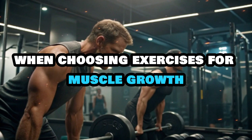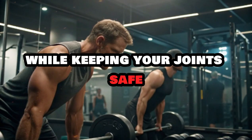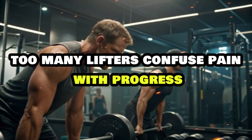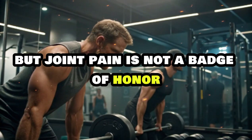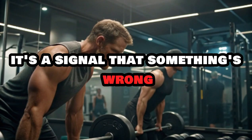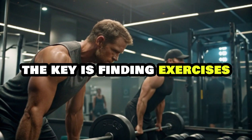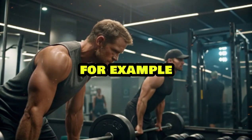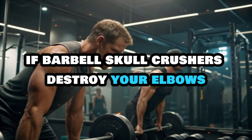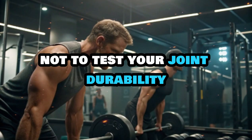When choosing exercises for muscle growth, prioritize movements that load your muscles heavily while keeping your joints safe. Too many lifters confuse pain with progress, thinking that if something hurts it must be working — but joint pain is not a badge of honor, it's a signal that something's wrong. Your elbows, knees, and lower back should never be the limiting factor in your training. If barbell skull crushers destroy your elbows but cable pushdowns feel great, go with the cables. The goal is to hammer your triceps, not test your joint durability.